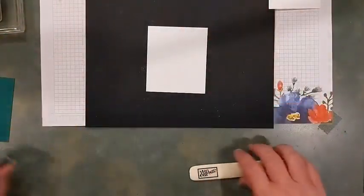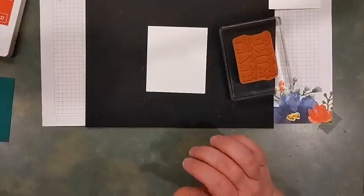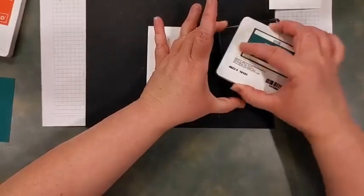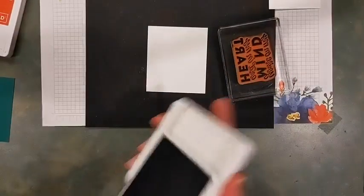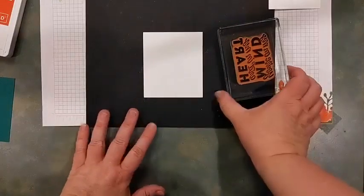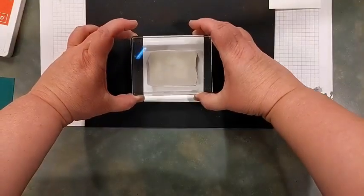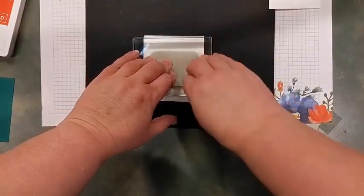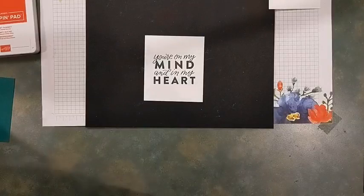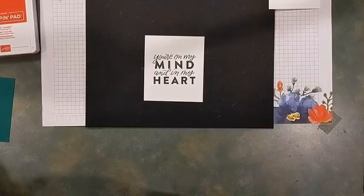I'm going to be using the Good Feelings stamp set. I have this phrase here that says 'You're on my mind and in my heart,' and I'm going to be using Shaded Spruce for that — taking these colors directly from my DSP. Shaded Spruce and Sweet Sorbet are the colors in my DSP. I'm going to put that right in the middle. Grab whatever you brought along for phrases, images, and all that good stuff and decorate up your piece however you chose.